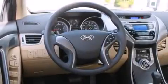Steering wheel mounted controls, full power accessories, a rear window defroster, a security system, and air conditioning.